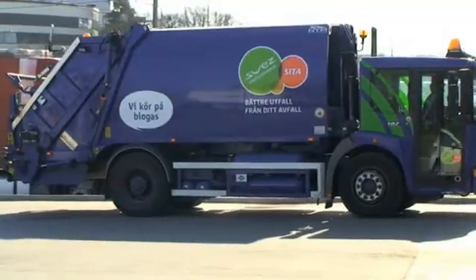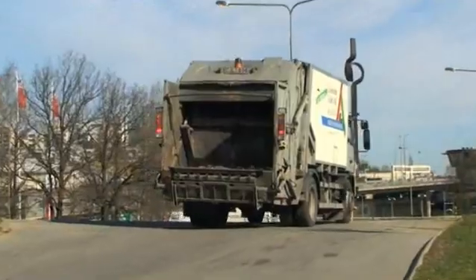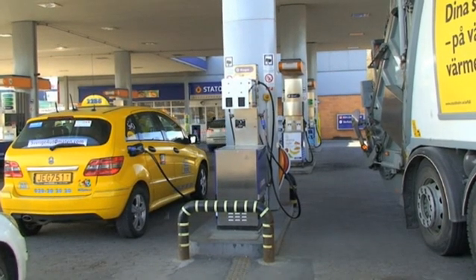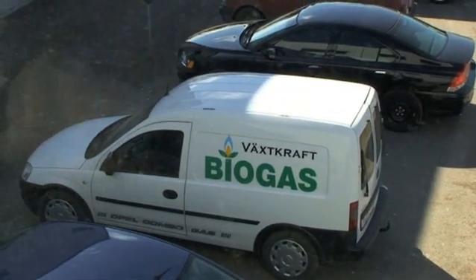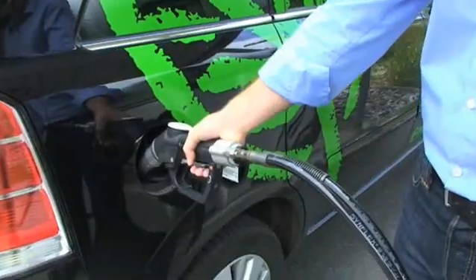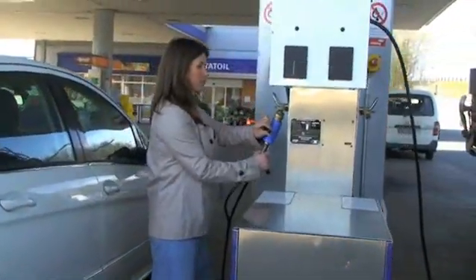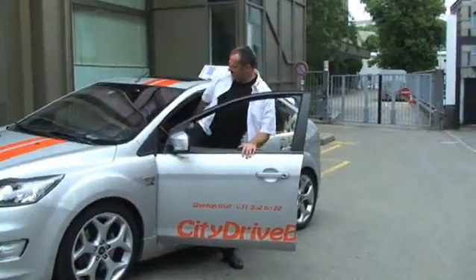Biomethane can be used as a fuel by a wide range of gas-driven vehicles: waste collection trucks, buses, taxi fleets, service cars, and private cars. We try to keep the biogas price a little bit lower so it is always economically favourable to refuel with biogas. We chose the Ford Focus CNG and are tremendously satisfied, because we do something for the environment and our driving students are very satisfied to drive on gas.